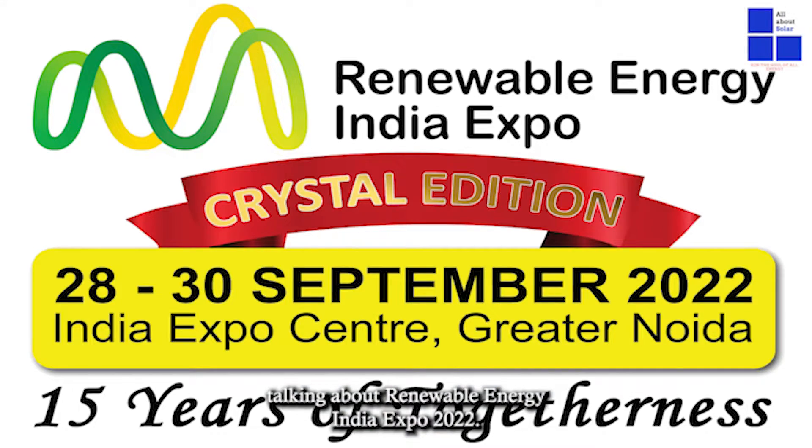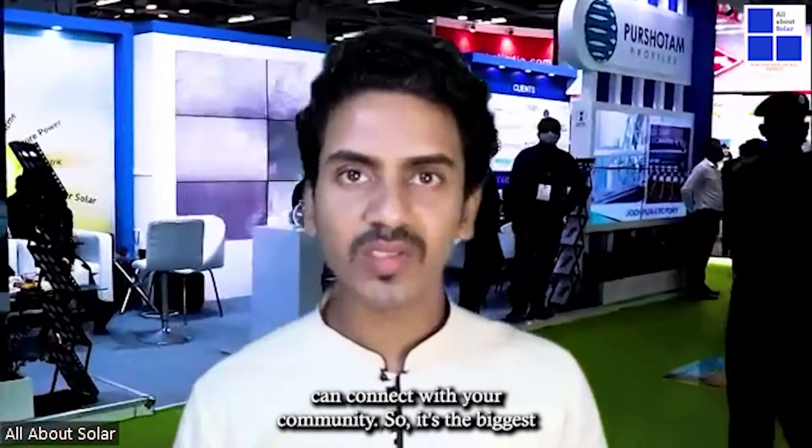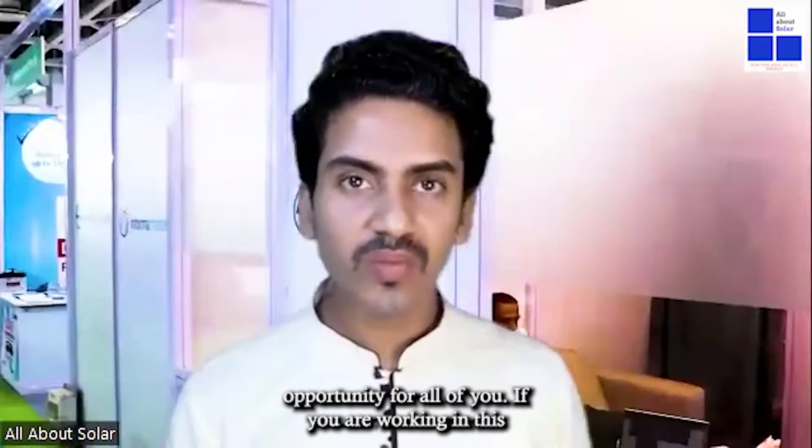I am talking about Renewable Energy India Expo 2022. It's Asia's largest renewable energy fair where you can get to know about different latest technologies related to renewable energy, electrical vehicles, and also biomass energy. This is the event where you can learn and connect with your community.